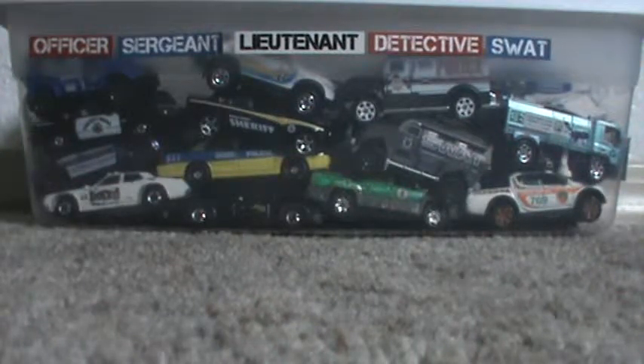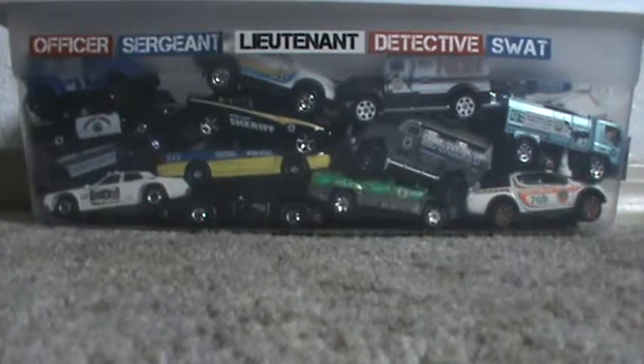All right, today we're going to do the 2009 5-pack. All the batch numbers for these ones are C09, so the 9th week of the year C, which is 2009.